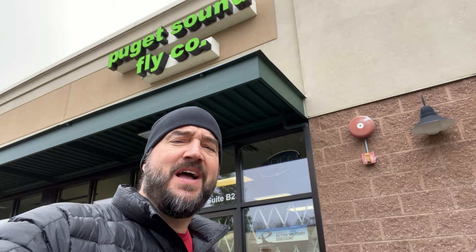Before we go into the Puget Sound Fly Company, I'm hoping that you'll do me a solid. What I need you to do is hit the thumbs up button for me, consider making a comment, and if you haven't subscribed, consider subscribing. This channel is full of positive energy, great fly fishing content, a lot of how-tos, and just me really sharing my passion for the sport.